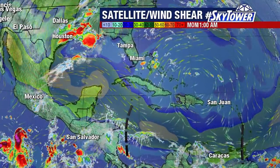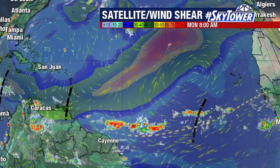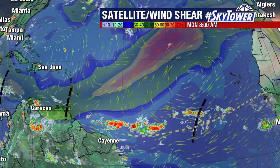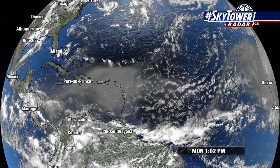That continues down into the Caribbean. And then as you look across the Caribbean and further on towards the east, you may notice you're really not seeing much in the way of tropical waves. The tropical waves that we're seeing really don't have a whole lot of weather associated with them because there is a lot of dry air.